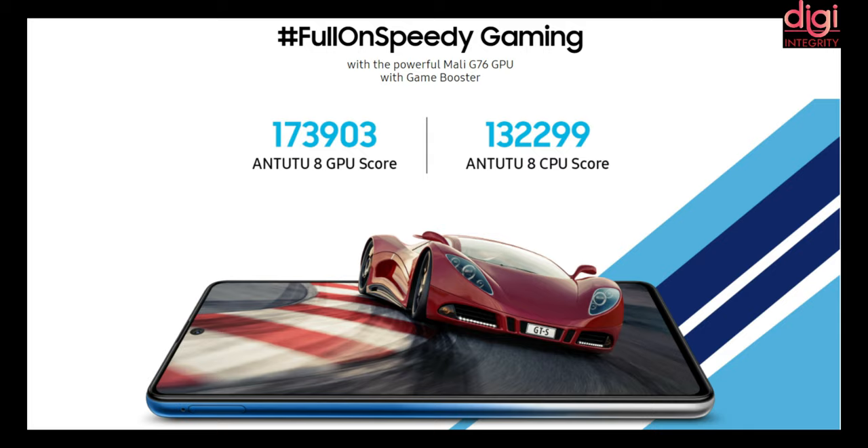They have used Mali G76 GPU. Along with that, they have used a separate game booster.